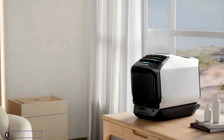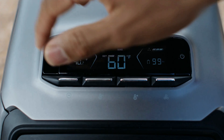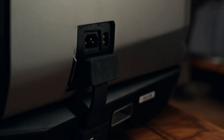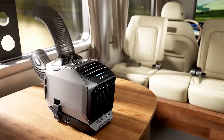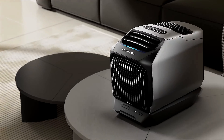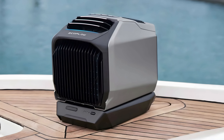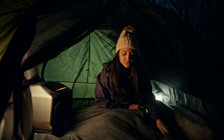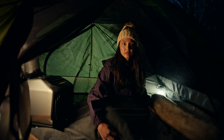Last but not least, we've got the EcoFlow Wave 2 — and this one's a game-changer. The EcoFlow Wave 2 is designed to be compact and highly portable, weighing around 32 pounds, making it easy to carry around even in outdoor settings. Its sleek, modern design is complemented by rugged construction built to handle both indoor and outdoor environments. One of its standout features is the integrated battery option, available separately, which allows it to run without needing a power outlet — making it perfect for camping trips, RVs, or any setting where power access might be limited.